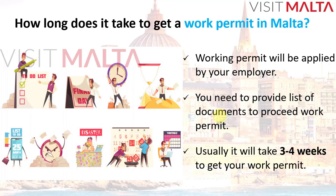Usually it will take three to four weeks to get your work permit, since there is some verification done by Identity Malta. There are a lot of applications coming to Identity Malta for the working permit and all other processes, because Identity Malta is not only handling the working permit — they are handling e-ID cards and all other services as well.